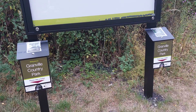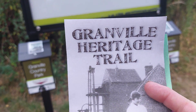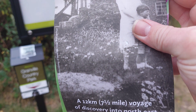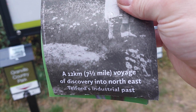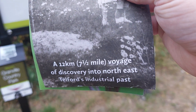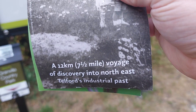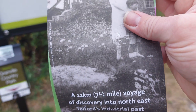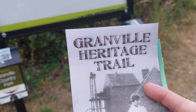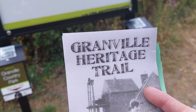In the other box you'll find this leaflet — the Granville Heritage Trail. In this leaflet it talks about the 12-kilometre or seven-and-a-half-mile voyage of discovery into North East Telford's industrial past. When I get home tonight after making this video, this particular leaflet is going to be really interesting to read. I look forward to reading this one.